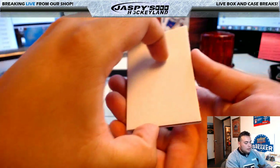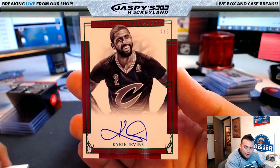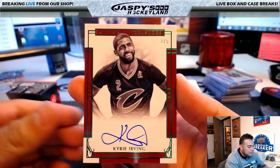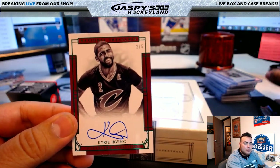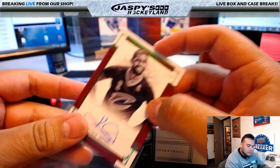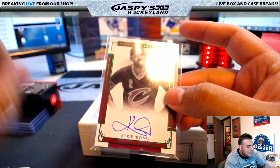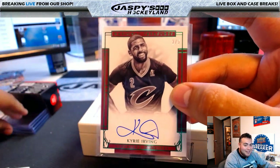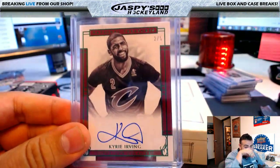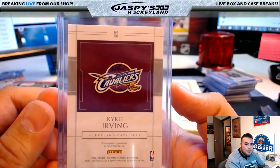Last card — good luck, I think it's a pretty nice one. We have a Kyrie Irving, Cleveland Cavaliers, 2 of 5. Kyrie Irving — Kyrie Uncle Drew! Going to Michael G and the Cavs. It is a jersey number — 2 of 5. Wow, I totally forgot he was number 2. Jersey number Kyrie, 2 of 5, for the Cleveland Cavaliers — there it is, Michael G!